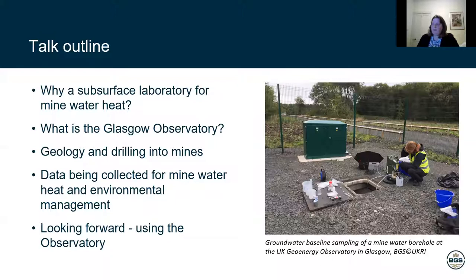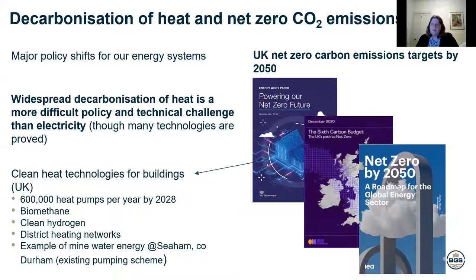Starting off — why do we need a subsurface laboratory for mine water heat? On the next slide we can see a number of different reports that have come out in the last year or so that are all about reducing carbon emissions, about the term net zero — net zero carbon emissions. And a major part of that in the UK is around decarbonizing our heating systems. The UK has made great progress in decarbonizing electricity, but heat is a more difficult policy challenge and a more difficult technical challenge.